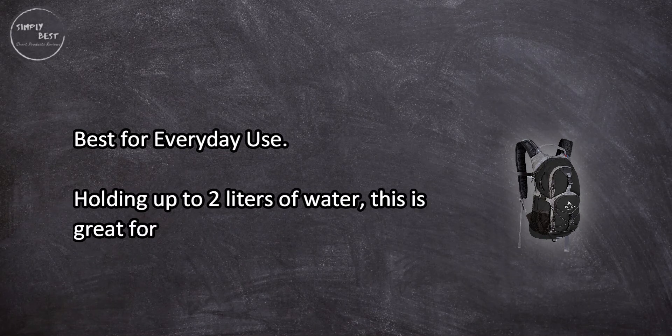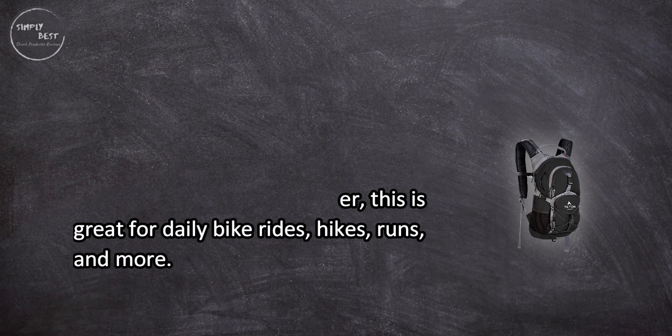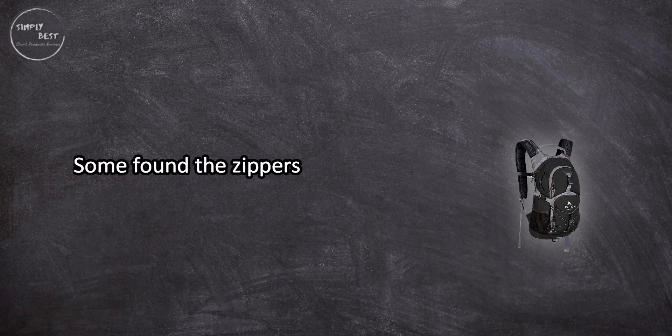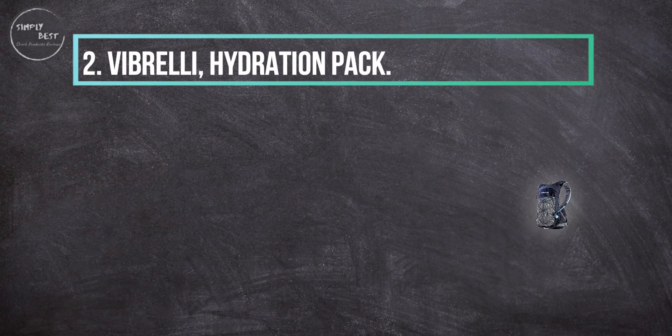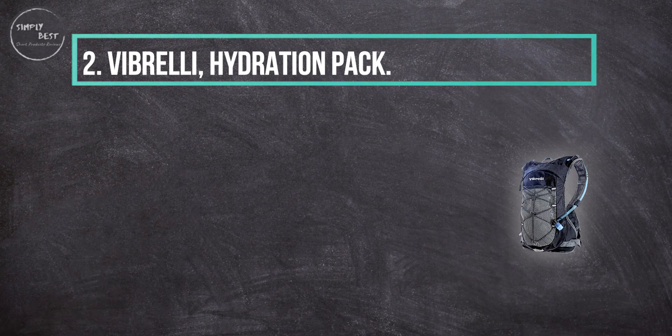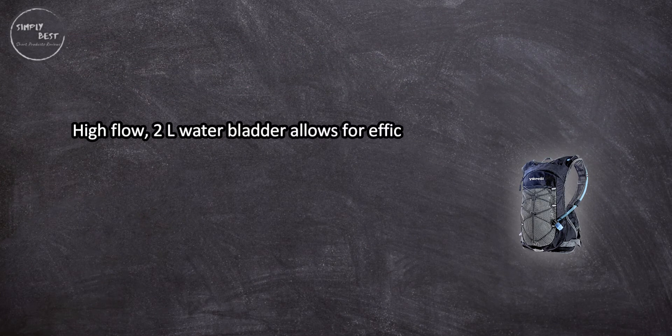Best for everyday use, holding up to 2 liters of water, this is great for daily bike rides, hikes, runs, and more. Some users found the zippers to get stuck or come apart after some use.